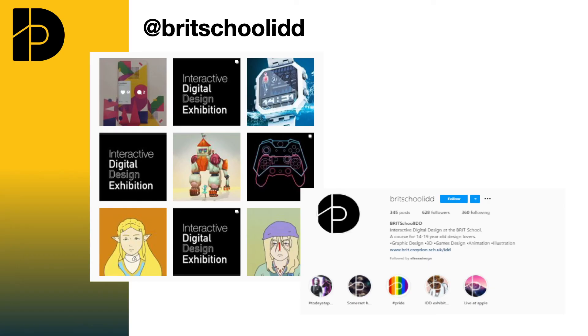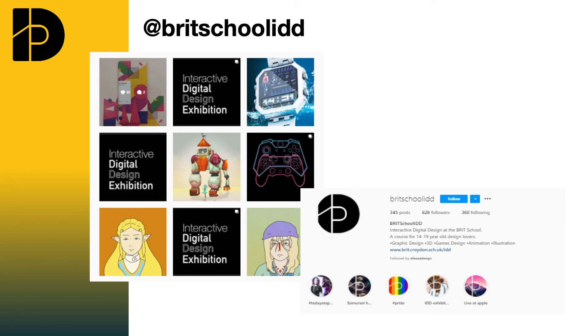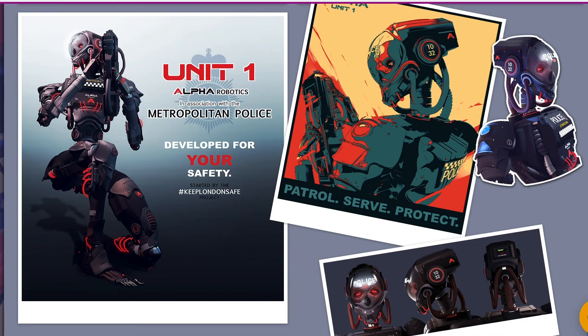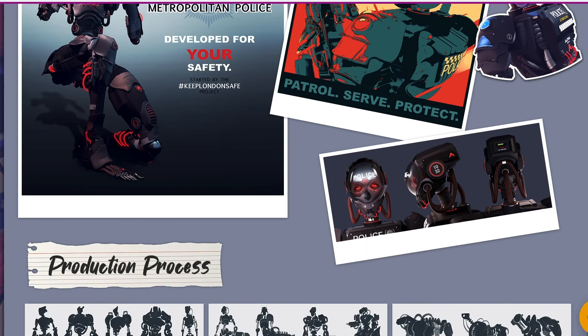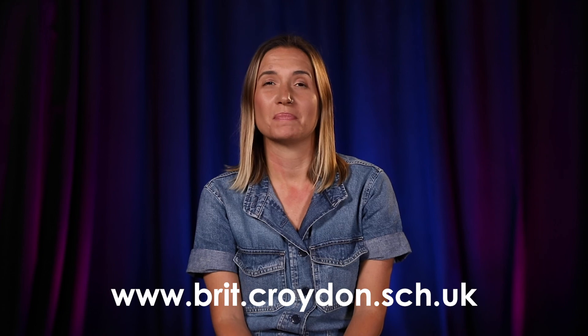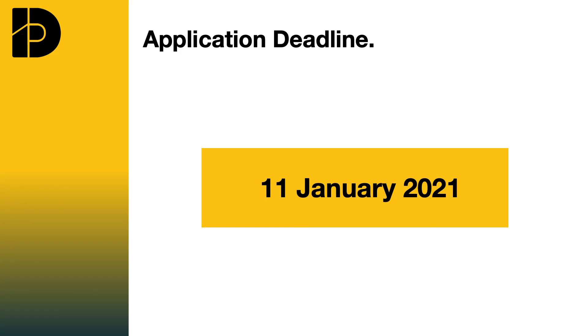We are looking for young people who have ideas and who are strong at working both independently and collaboratively. For more information about our course please visit the website, and find us at BritSchoolIDD on Instagram for more examples of our students' work. If you believe you have the skills, interests and motivation to succeed within IDD, please visit the website and download our application form. Please remember to submit by the 11th of January — that's our deadline. I wish you the very best of luck in your application.